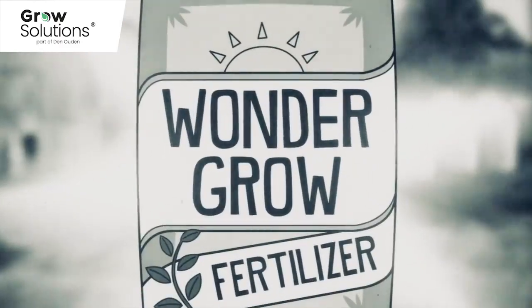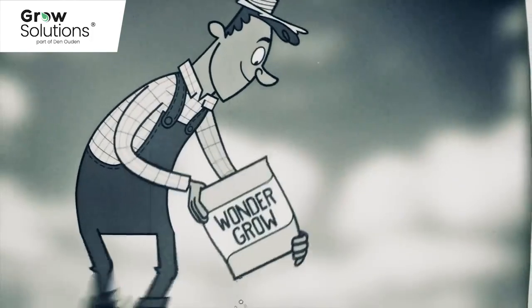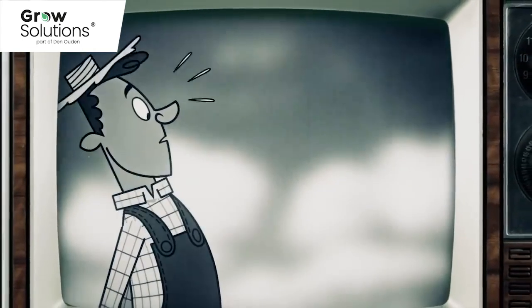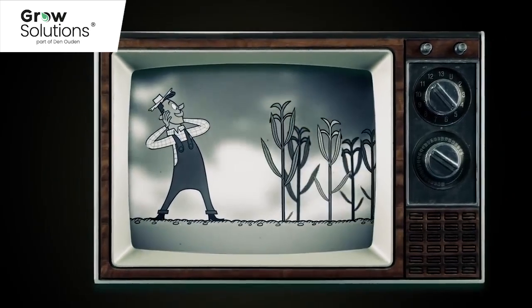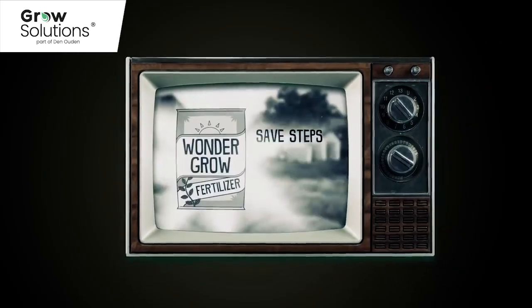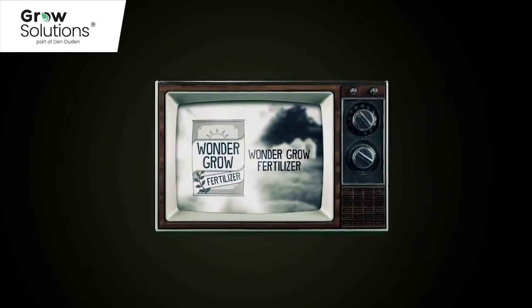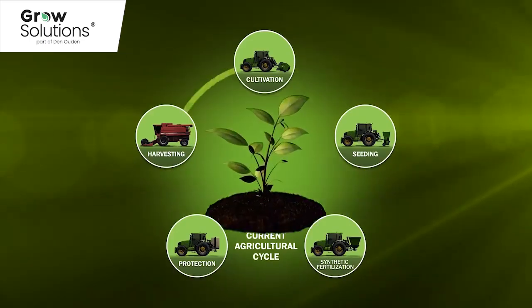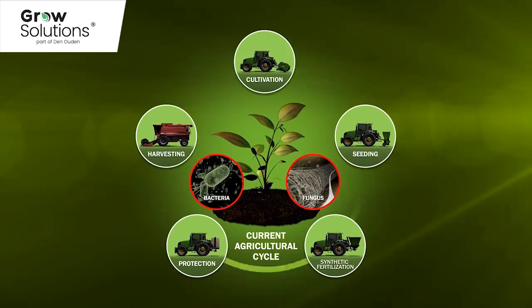Fertiliser comes from a time in which there was no understanding of the long-term effects on the soil. For farmers, fertiliser was a miracle. The harvests doubled and growers were able to provide the required food for a growing population. But now, after years of using synthetic fertilisers, the effects on soil quality are apparent. Increasingly, it is seen that fewer nutritional minerals remain in the soil, resulting in plants that quickly become weak and diseased. They are no longer protected by bacteria and fungi, but instead are attacked by them.